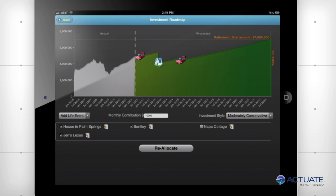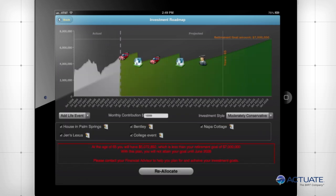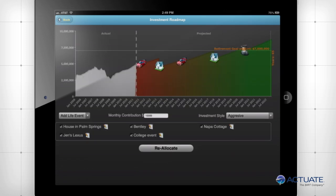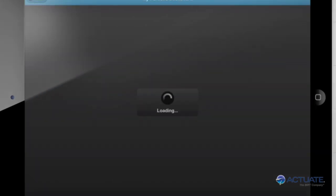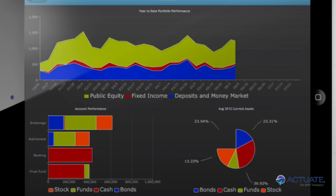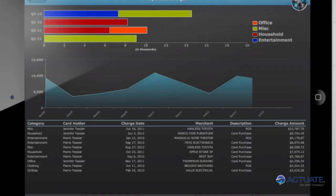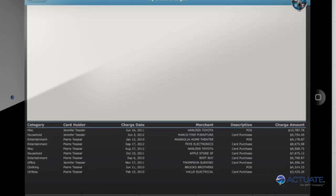Actuate's BIRT-based applications are not constrained to any single browser, device, or format — all content can be accessed anywhere from any device, including smartphones and tablets. No special development is necessary to build mobile content; Actuate is natively mobile and supports gesture-based interactivity automatically without extra effort or coding. Actuate even leverages voice recognition features of the mobile platform, as well as built-in mapping capabilities.